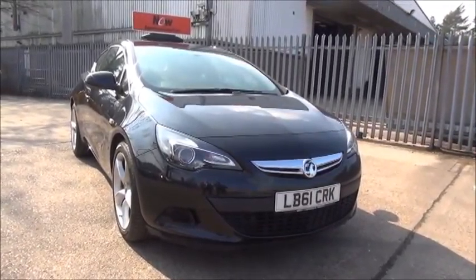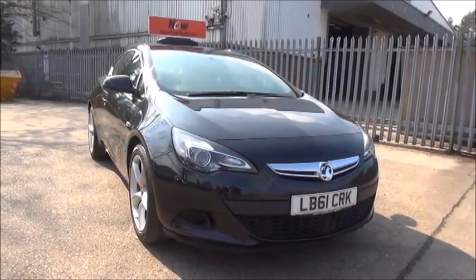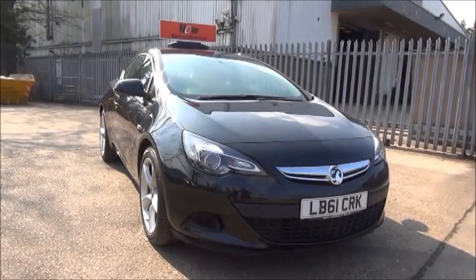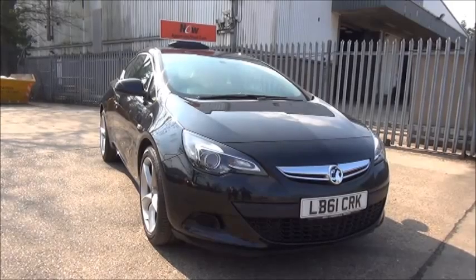Welcome to Now Vauxhall. Here today we have a Vauxhall Astra GTC Sport. She has a 1.4 turbo petrol engine, and she's a three-door vehicle fitted with a six-speed manual transmission, finished in the carbon flash.